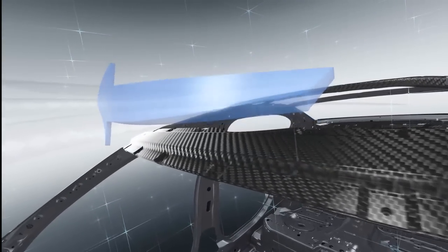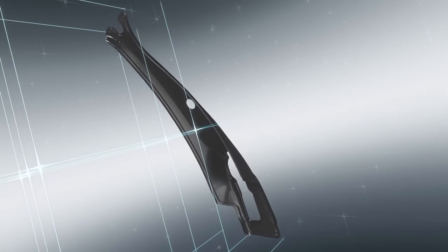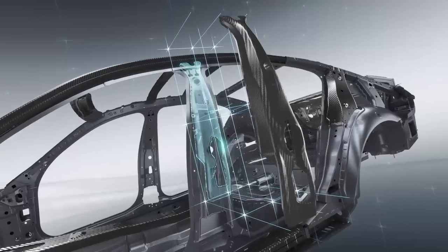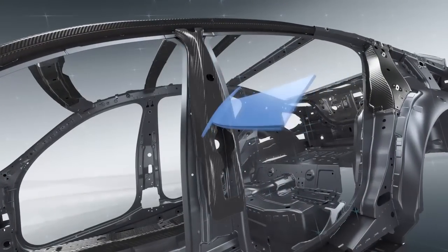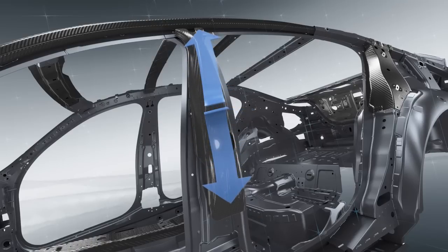Its inherent strength allows CFRP to meet extremely stringent safety requirements — around the B Pillar, for example. In a collision, the B Pillar does not deform along the carbon fiber strengthening element. Instead, the interplay of CFRP and steel diverts the impact forces.